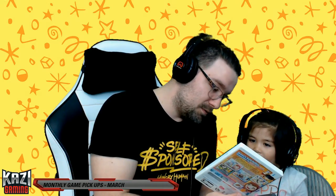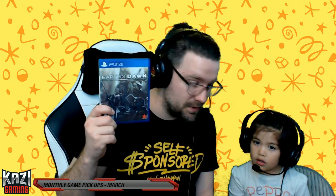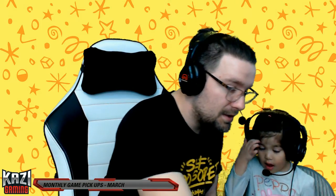We got Cooking Mama World Kitchen — yeah, you want to play Cooking Mama? We'll bring it up when we're done. And then I picked up this game Earth Dawn — very pretty looking game by Rising Star, and this one is for PS4.